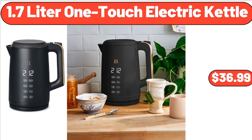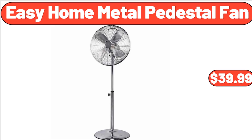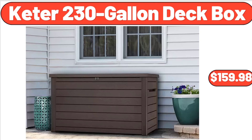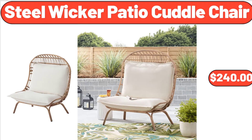1.7-liter one-touch electric kettle, $36.99. Southwest salsa, 16 ounces, $3.65. Easy Home metal pedestal fan, $39.99. Cotton mix colored dish towel six-pack, $8.99. Keter 230-gallon deck box, $159.98. Women's half-sleeve dress, $19.99. Steel wicker patio cuddle chair, $240.